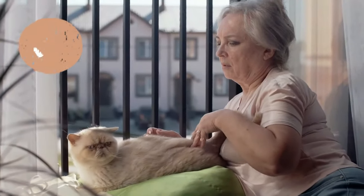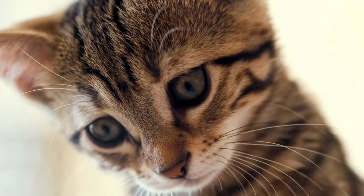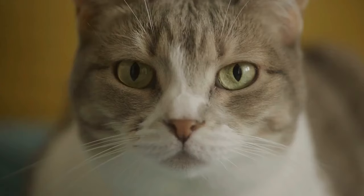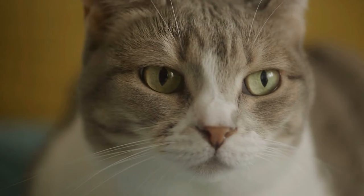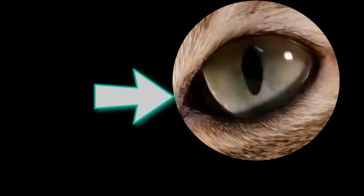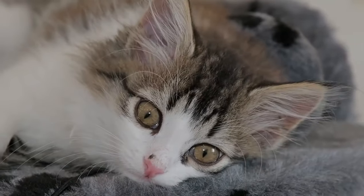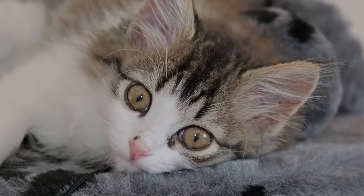The skin should feel soft and elastic. Eyes: A cat's eyes can reveal a lot because they are very sensitive. A healthy cat's eye is clear and free from discharge. Additionally, take a look at the nictitating membrane — the third eyelid located on the nasal side of the eye. It should be concealed and not show any signs of redness.